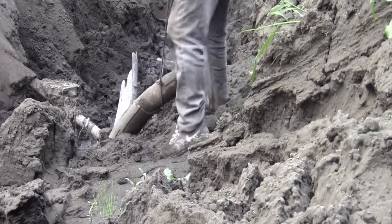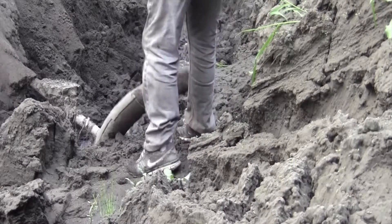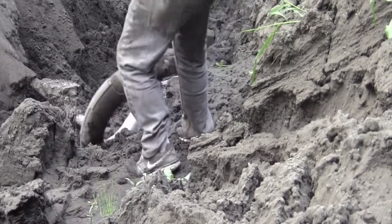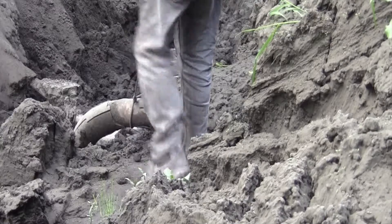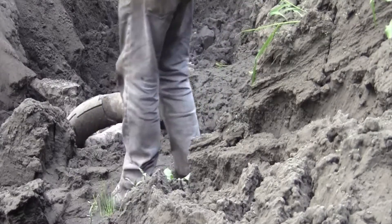This tusk is 12 feet long and 200 pounds. As you can see, I'm struggling to get it out of the creek through the mud so I can get it over to the boat — pulling, yanking, pushing, trying to get this thing moved.